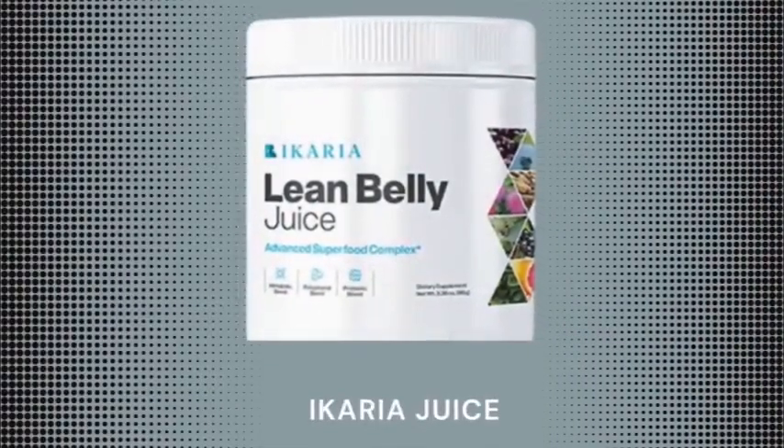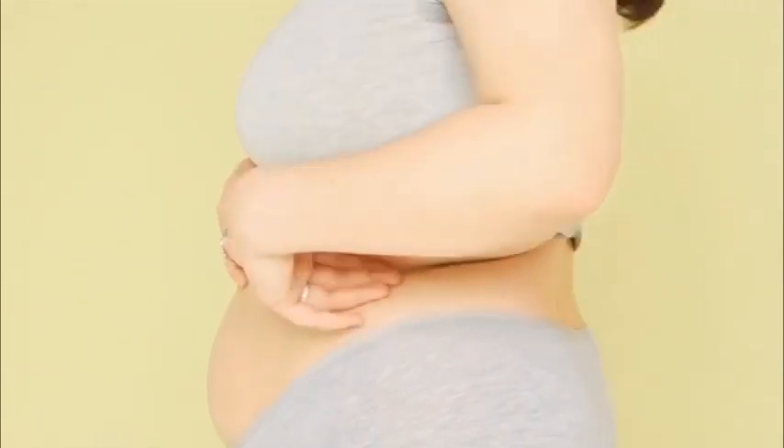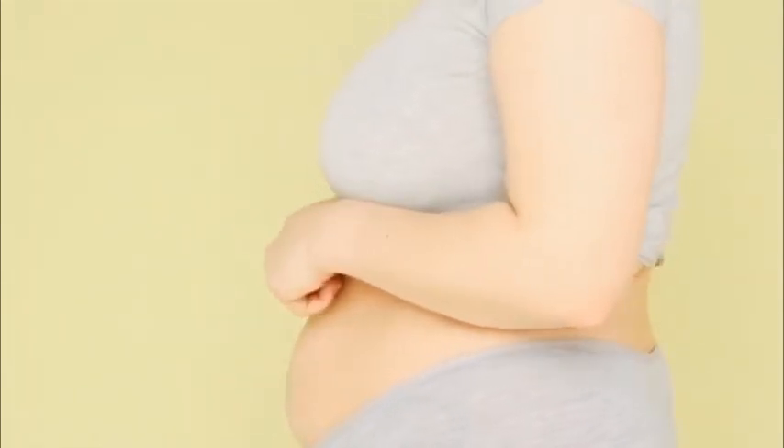Hey everyone, how's it going? Thank you for coming to my video about the Ikaria Lean Belly Juice. So if you are looking and researching about the Ikaria supplement, that means you actually want to know a little bit more about this supplement. So I just suggest that you guys stay tuned until the very end of this video, because throughout this video I will actually be sharing with you guys a whole lot of info that you must know about the Ikaria Lean Belly Juice before you make your purchase.